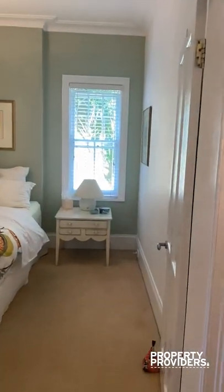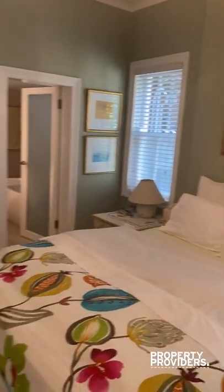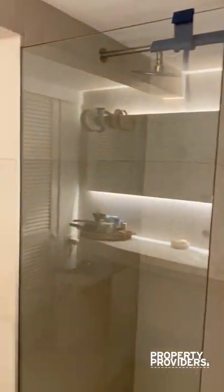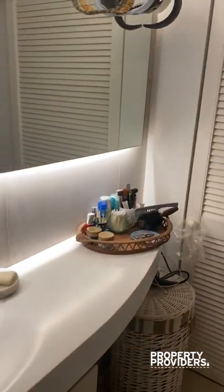We then have the master bedroom, which is just through here. Really beautiful. This has an ensuite, which has also been recently renovated — a bathtub, shower, and just through here, a single basin.